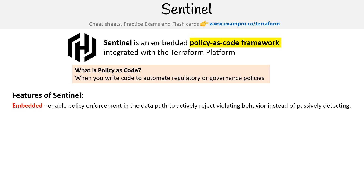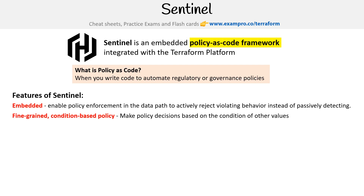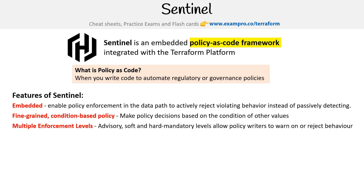Features of Sentinel include that it's embedded, enabling policy enforcement in the data path to actively reject violating behavior instead of passively detecting - so it's very active or proactive. Fine-grained condition-based policies make policy decisions based on the condition of other values. Multiple enforcement levels: advisory, soft, and hard mandatory levels allow policy writers to warn on or reject behavior.